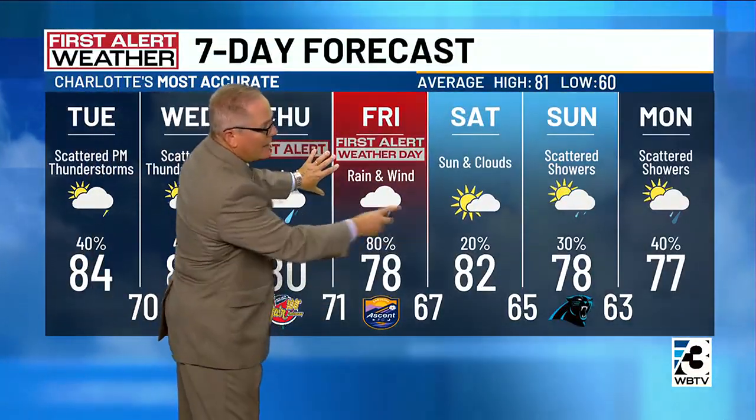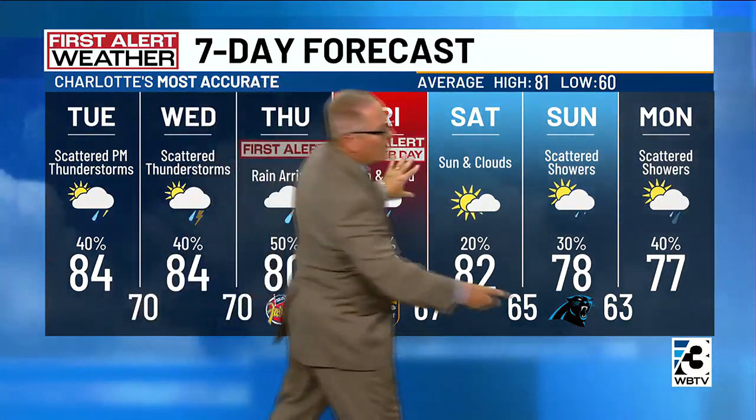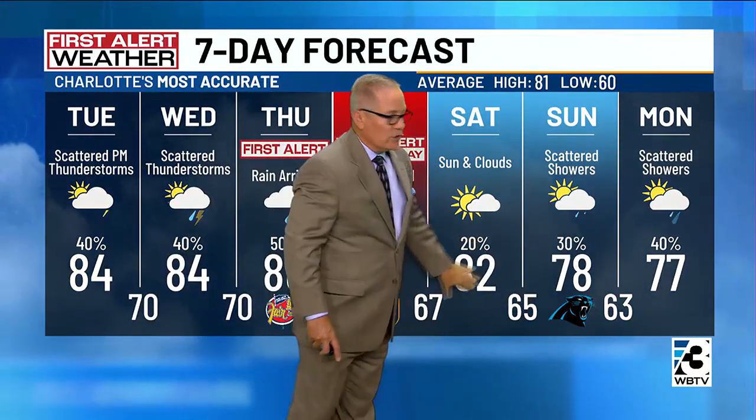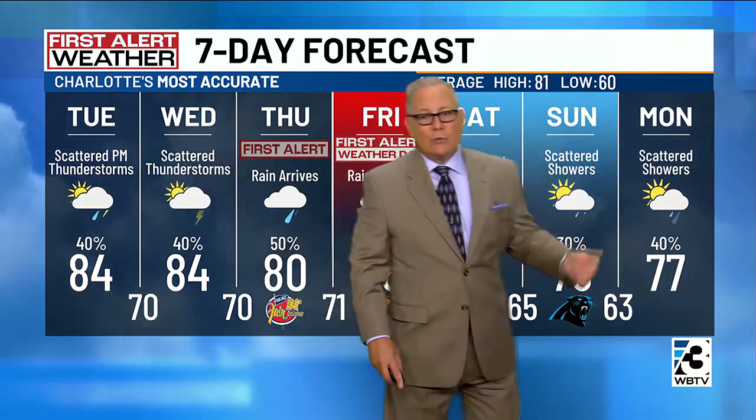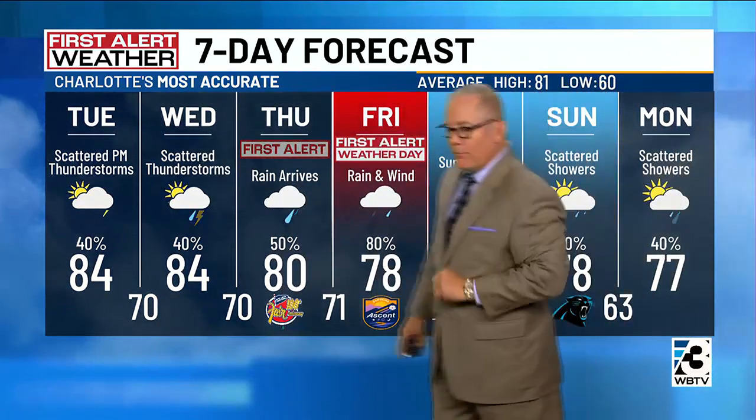Wind and rain, and some of this will be heavy at times, really starting probably Thursday night into Friday. The weekend brings much drier conditions with much lower rain chances — 82 Saturday, 78 for the Panthers game on Sunday. High temperature today, 84 degrees.